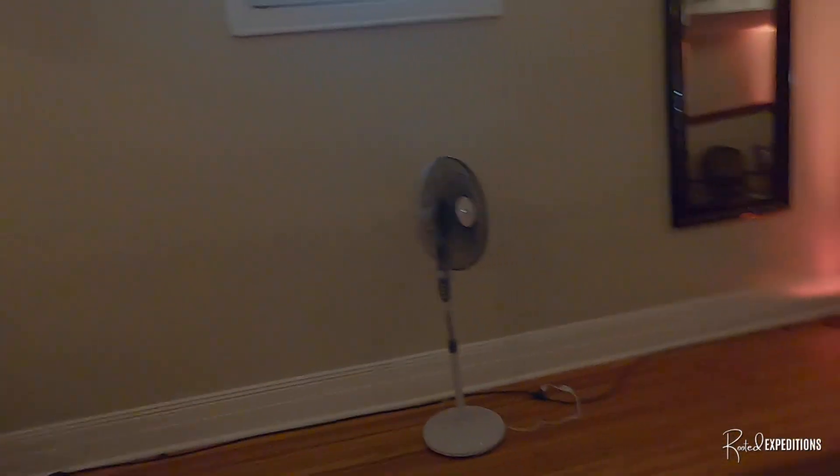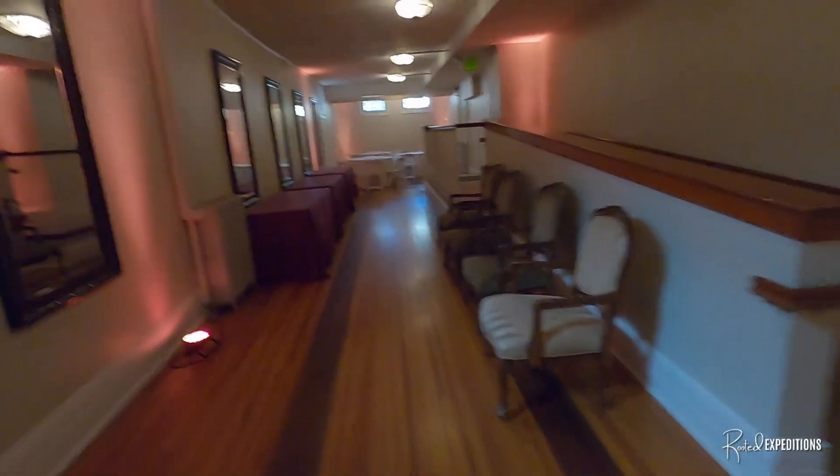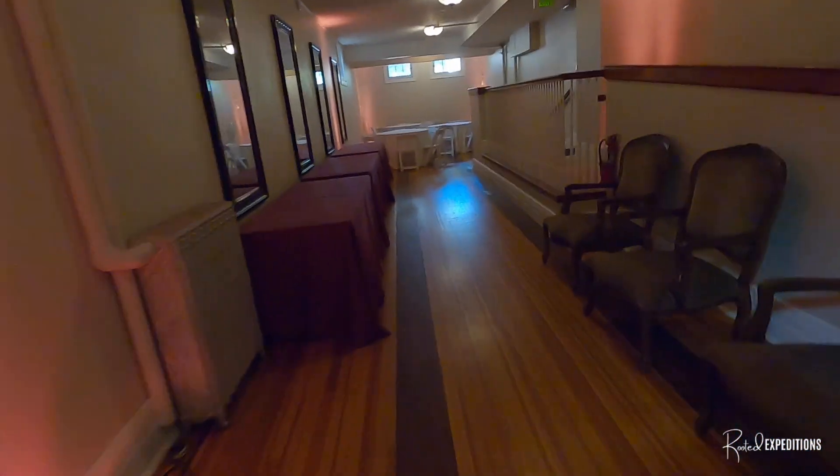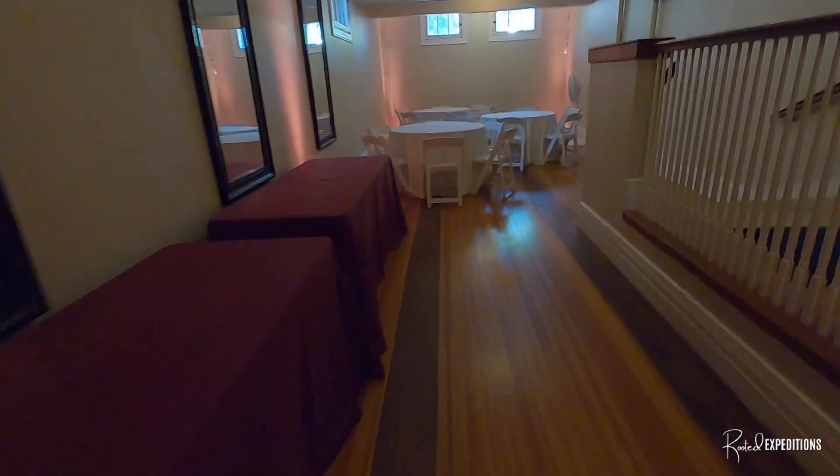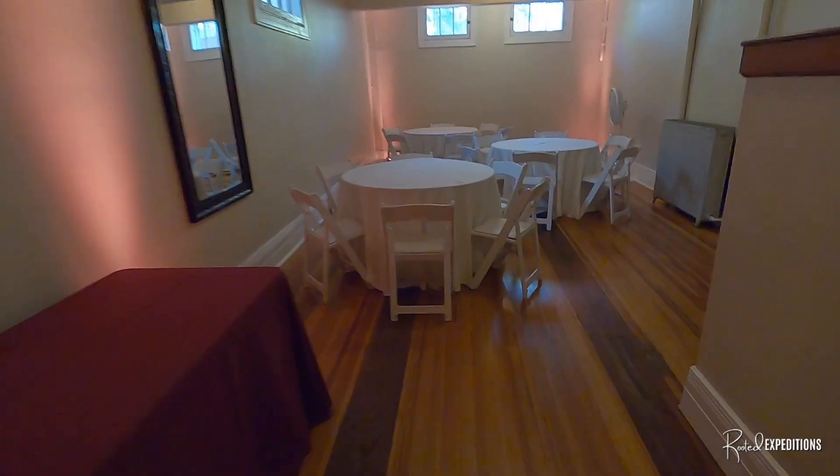Look at this. Oh — this used to be a bowling alley! No way, guys. This used to be a freaking bowling alley. I'm almost positive that's what this is.